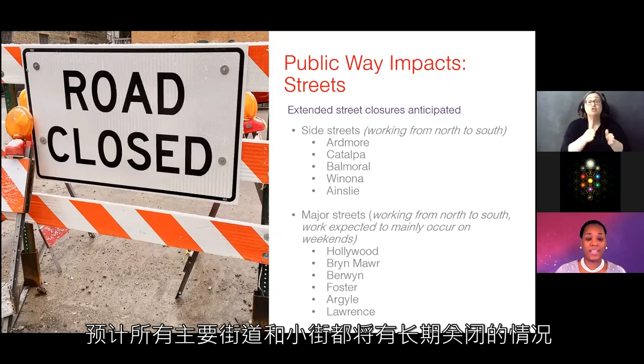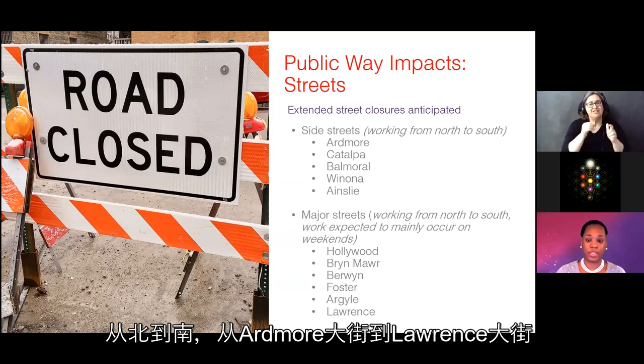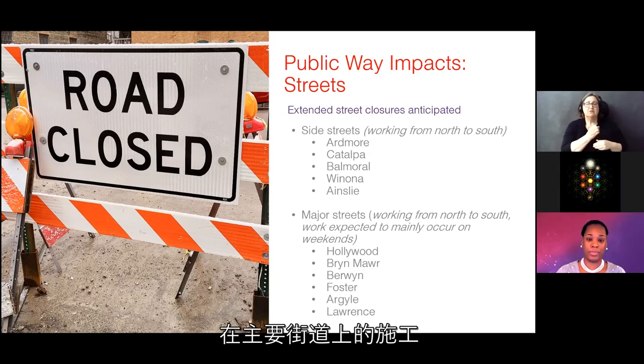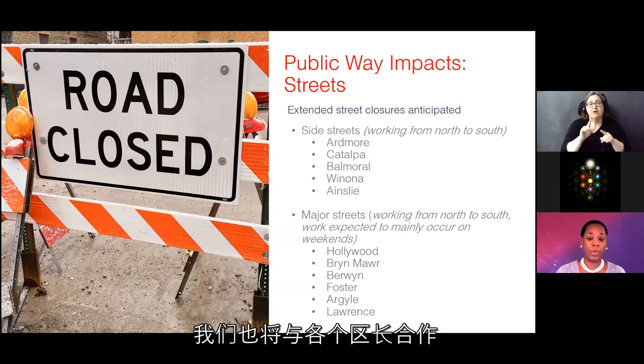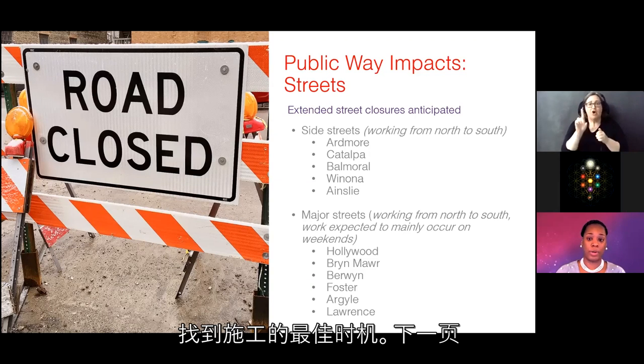Regarding street closures: extended street closures are anticipated for all major and side streets going north to south from Ardmore Avenue to Lawrence Avenue. Work on the major streets is currently planned to occur over weekends, however we will work with the aldermen to figure out the best times for work to take place.